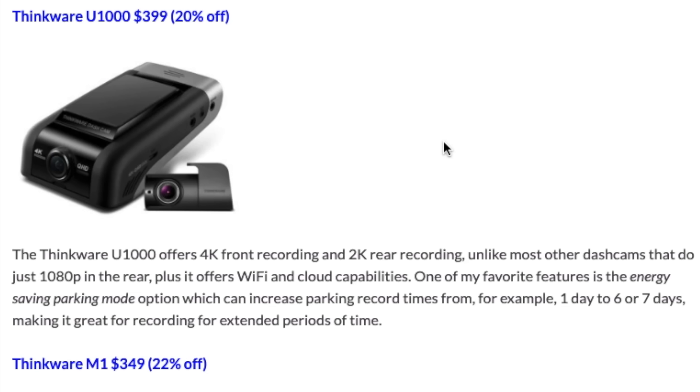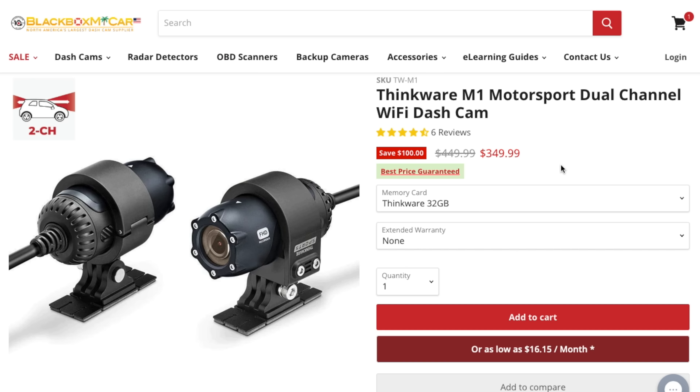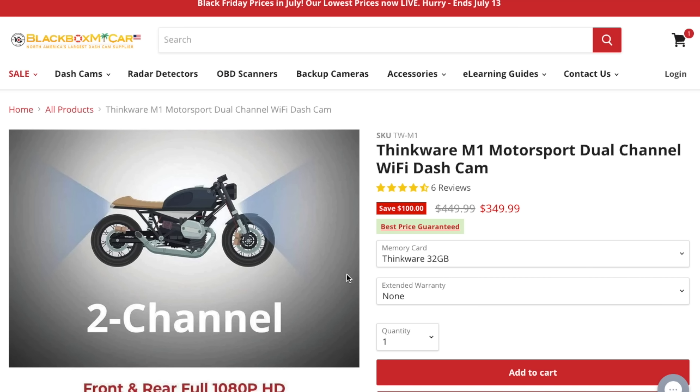For Thinkware dash cams, I really like them for reliable performance and a cool energy saving mode that records a lot longer when parked than a lot of other dash cams. The Thinkware U1000 records at 4K up front and 2K in the rear — even better than 1080p. There's also the Thinkware M1, which is good for motorcycle riders — it comes with a pair of 1080p waterproof dash cams, designed to be more rugged with image stabilization built in for bumpy rides. It's $100 off for Prime Day.